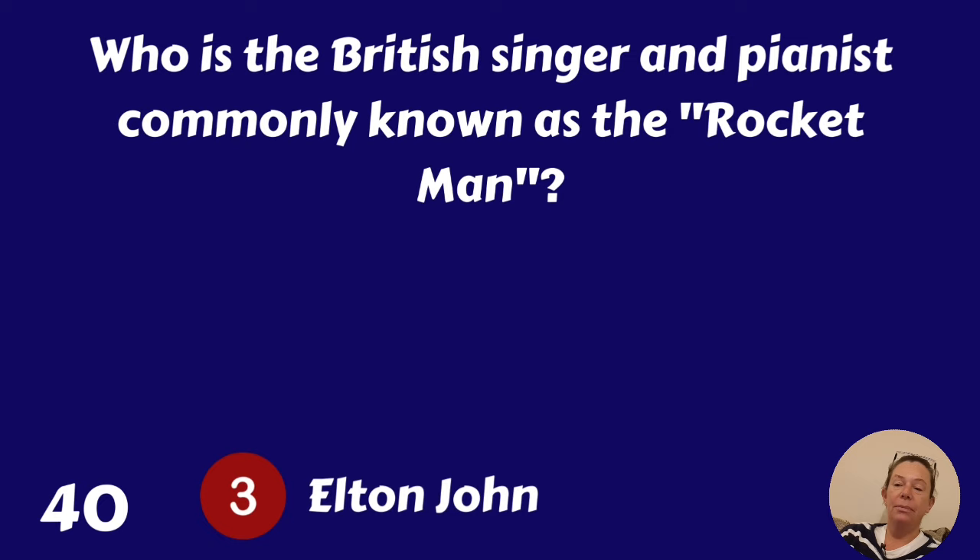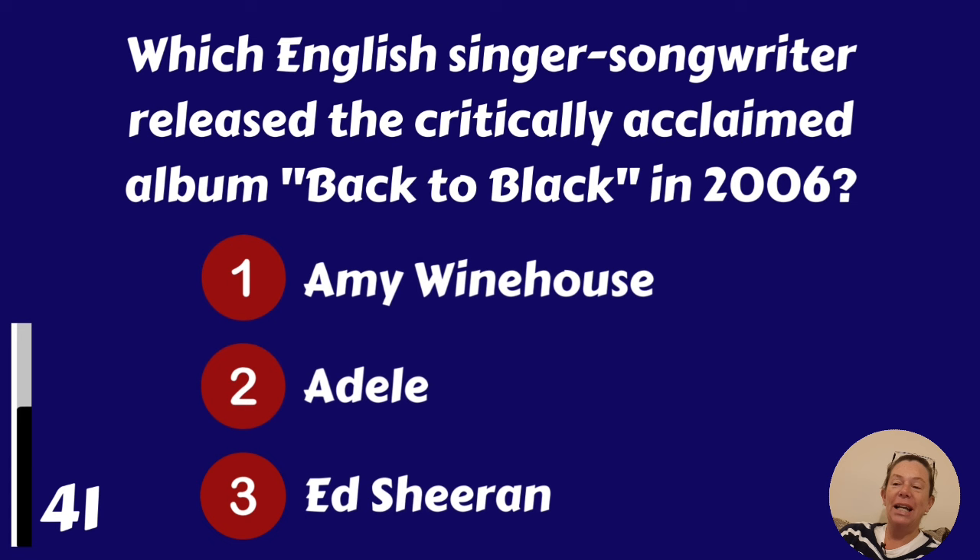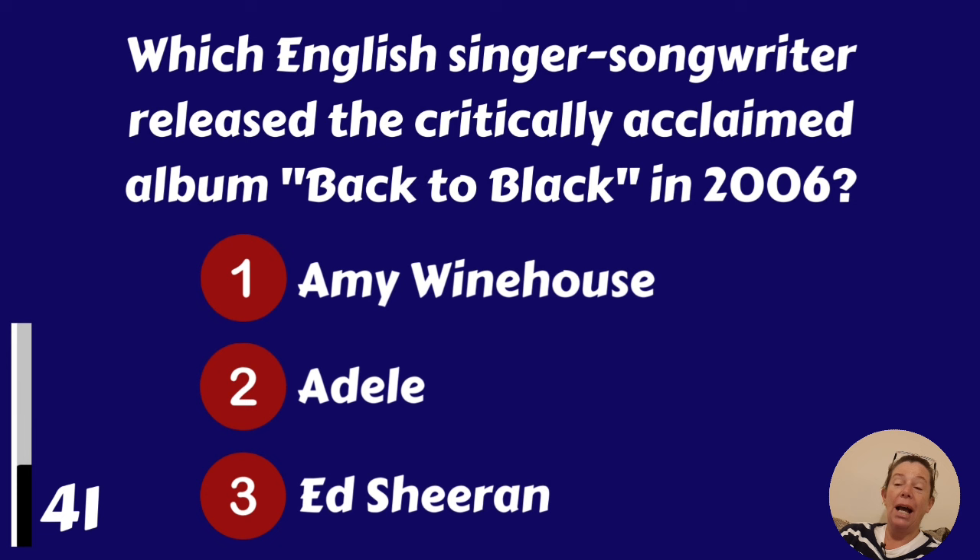Which English singer-songwriter released the critically acclaimed album Back to Black in 2006? Amy Winehouse, Adele or Ed Sheeran? It was Amy Winehouse.